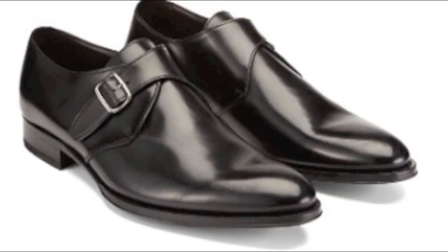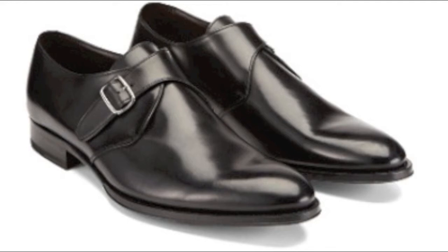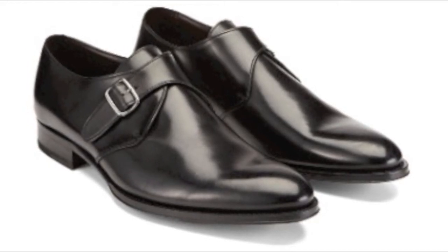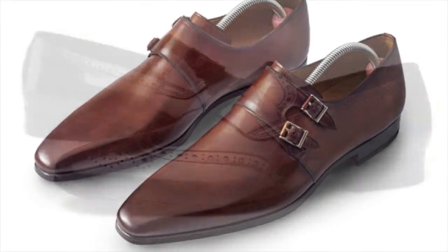Next we have the Monk strap. This is defined by a leather strap that crosses the shoe. This strap replaces the laces of the shoe and may or may not be functional. Monk straps come in single or double, or in rare cases three straps.